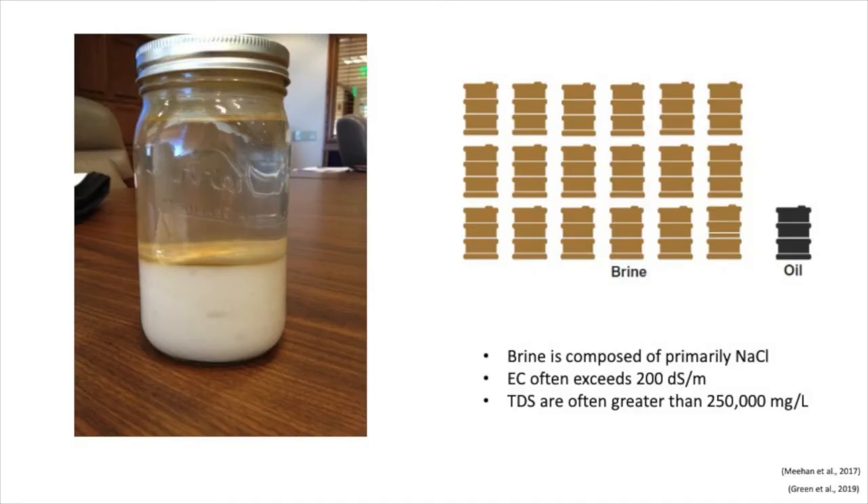Now going back to what we came here to talk about — brine and oil production. This is what a typical brine solution can look like; a lot of the salts in the solution have precipitated out. Brine is primarily composed of sodium chloride, which makes sense when pumping up solution from our ancient marine deposits. The amount of brine produced alongside our oil varies through time, but usually at the beginning of drilling operations we see about a two-to-one ratio of oil to brine. Through time this ratio of brine to oil typically increases, but on average over the total longevity of the well we see about an 18-to-1 ratio of brine to oil. Brine also has electrical conductivity measurements often greater than 200 siemens per meter and total dissolved solids measurements often greater than 250,000 milligrams per liter.